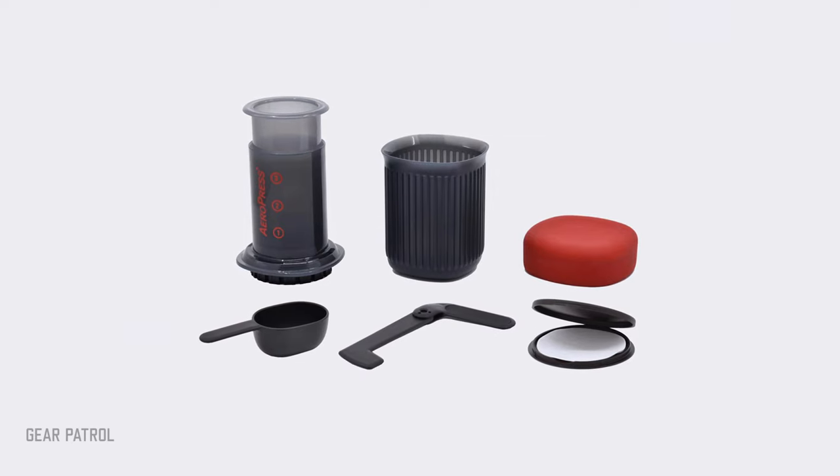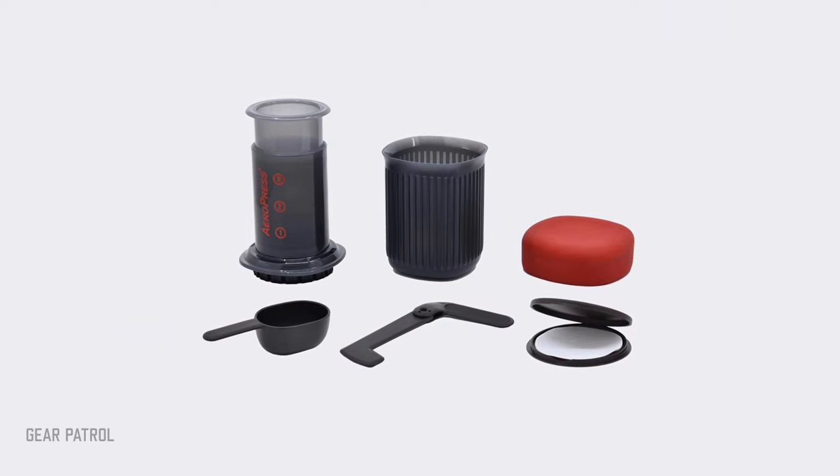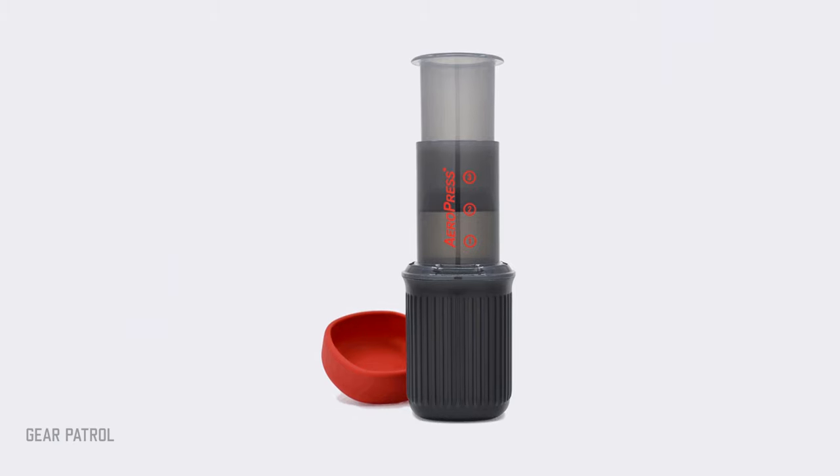The Aeropress Go includes a stirrer and scooper, both of which can be stored in the mug when not in use, and a silicone top, which can brew up to 15 ounces of American-style coffee at a time. Much like its big brother, the Aeropress Go costs less than $40 and can be cleaned in seconds.